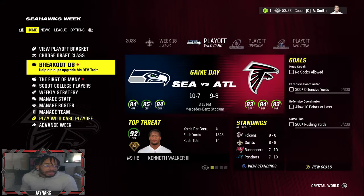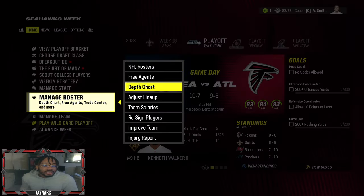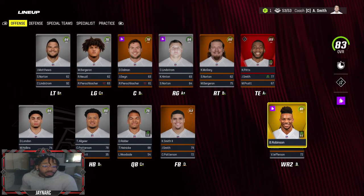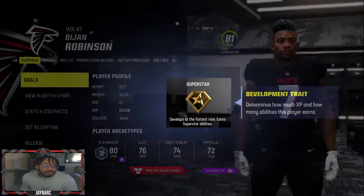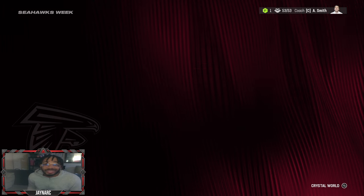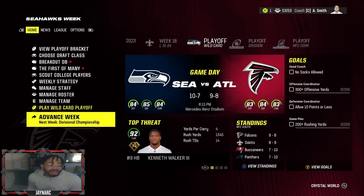Bijan started the season as a 75 at receiver and 84 at running back. After the season, he's now an 81 at receiver — that's actually really good growth. His stats look great going from 75 to 81. When we switch him back to running back, he'll probably go even higher.